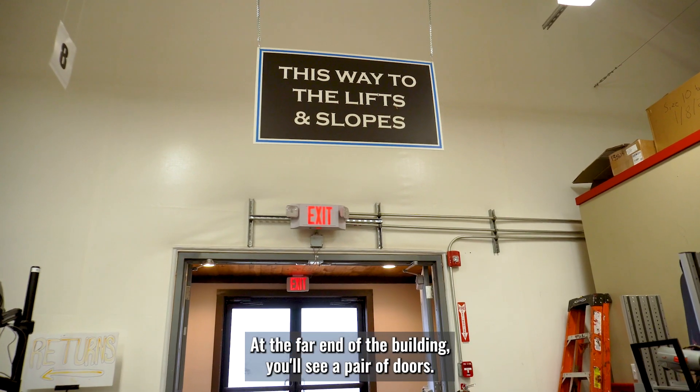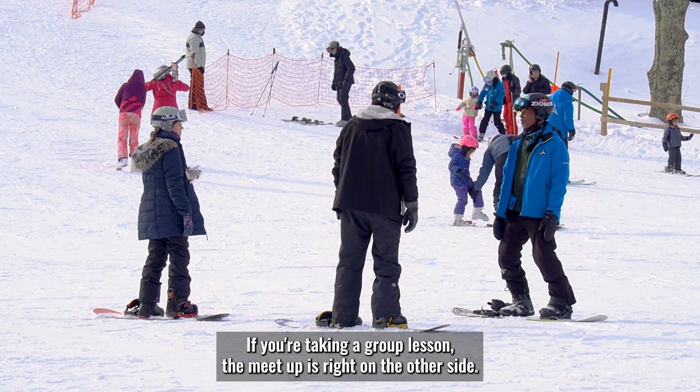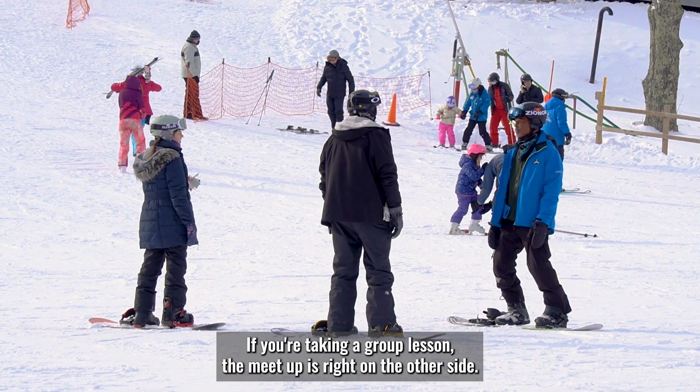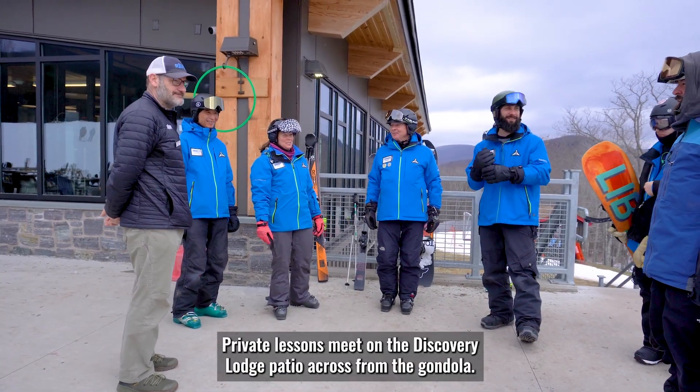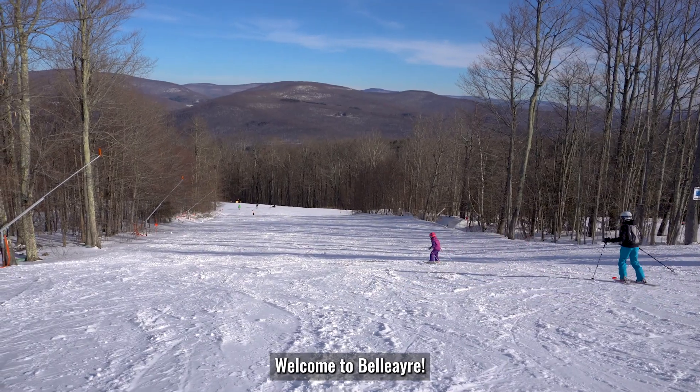At the far end of the building, you'll see a pair of doors — that is your portal to snowy fun. If you're taking a group lesson, the meetup is right on the other side. Private lessons meet on the Discovery Lodge patio across from the gondola. Enjoy your day and welcome to winter. Welcome to Bel Air.